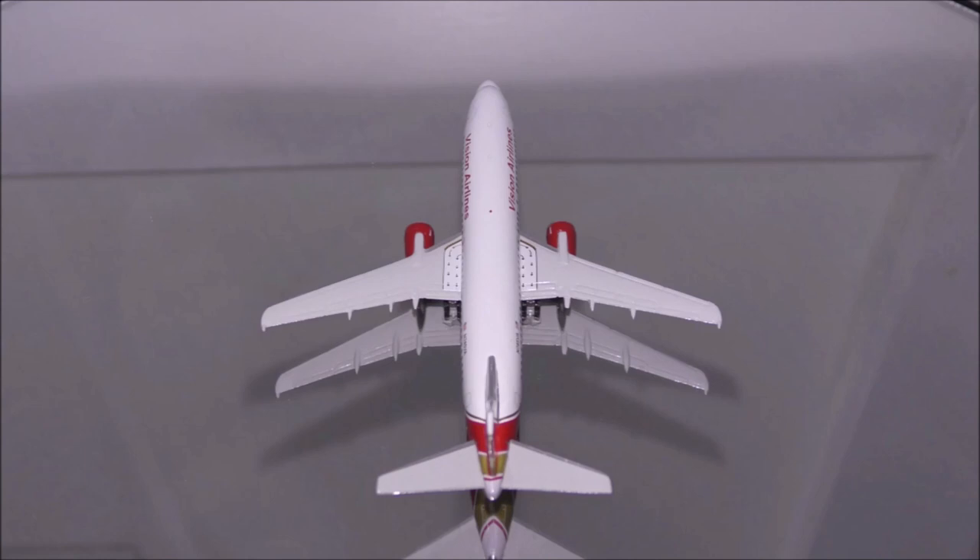The pylons are nicely done, but where the engines and pylons connect there is a small gap. The engines are nicely done along with the inside and exhaust.